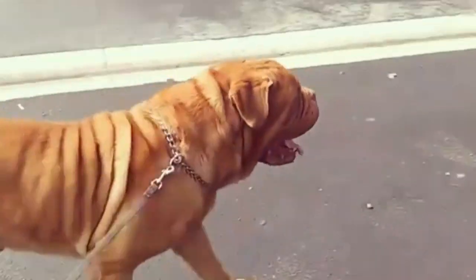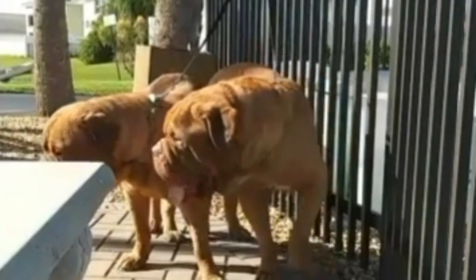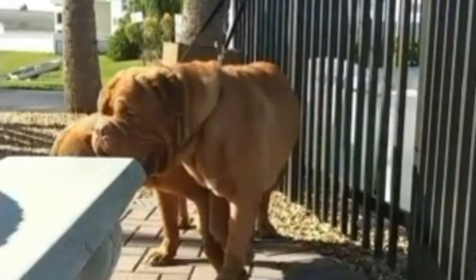Sometimes described as stubborn, Dogue de Bordeaux are sensitive dogs that may resist rough or forceful disciplinary measures, but they do respond well to reward-based techniques.